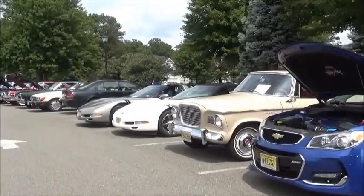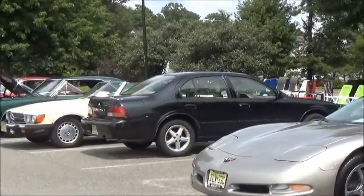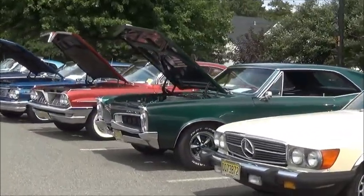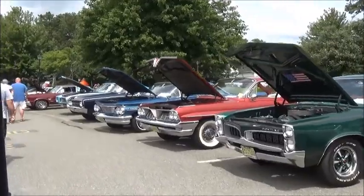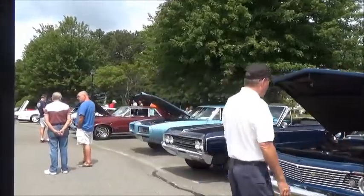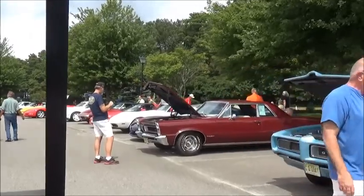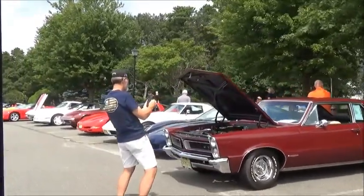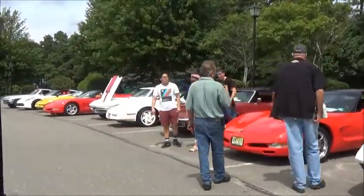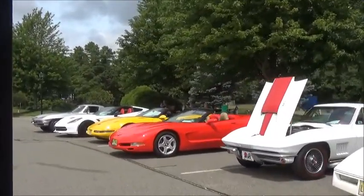It looks like a total of a hundred and forty-five cars. These are many other cars, not that particular one as a matter of fact. But we see a line of Pontiacs coming up for now. Got the music on in the background. Just going to run a short video. We're taking this from the golf cart, and today's August 20th is our sixth annual show.